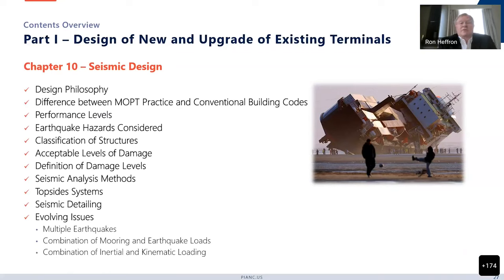Chapter 10 covers seismic design. It starts with the design philosophy and has a discussion of the difference between what marine oil and petrochemical terminals require versus conventional building codes, because there is quite a bit of difference. It covers performance levels, earthquake hazards, the classification of structures, acceptable levels of damage, the definition of damage levels, seismic analysis methods, topside systems, seismic detailing, and evolving issues like how to handle scenarios of multiple earthquakes and aftershocks, the combination of mooring and earthquake loading, and combination of inertial and kinematic loading.